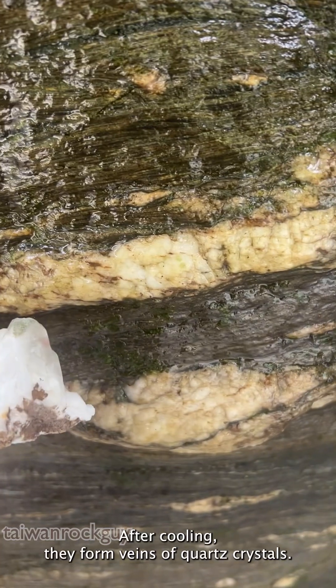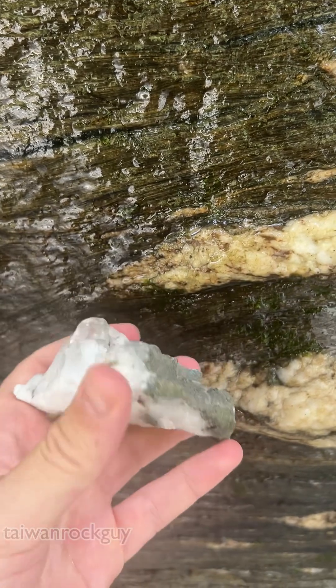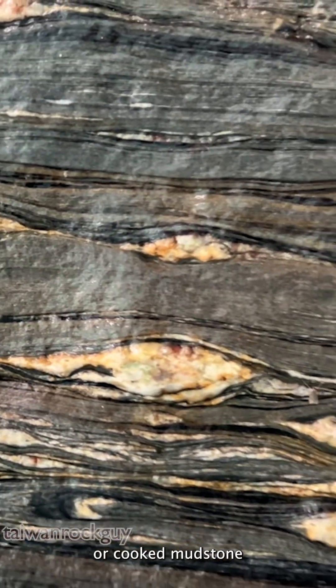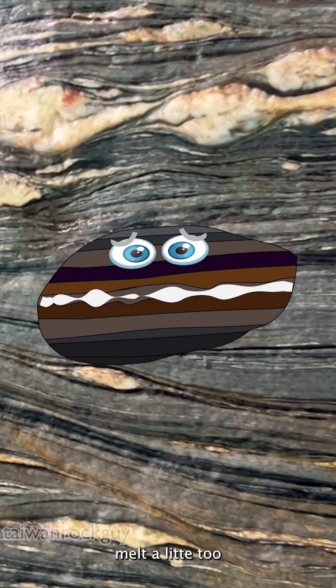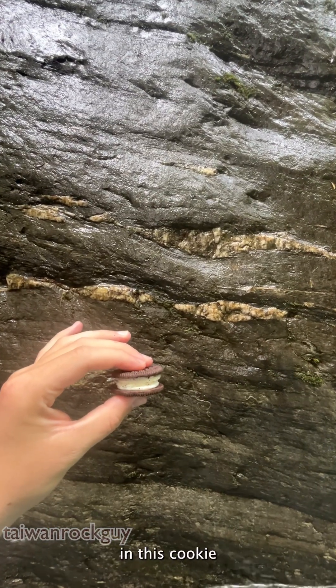After cooling, they form veins of quartz crystals. This pelitic schist, or cooked mudstone, already had some quartz veins going through it. As it got heated and squeezed — probably a second or third time — those quartz veins started to melt a little too, becoming semi-solid. Imagine the quartz vein like the cream filling in a cookie.